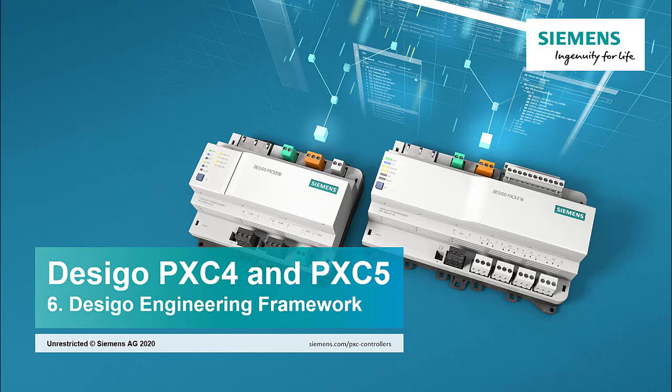E-Learning Decego PXC 4 & PXC 5, Chapter 6: Decego Engineering Framework. The Decego Engineering Framework is basically the group of software tools, applications and functions that help you to achieve an efficient engineering and commissioning.